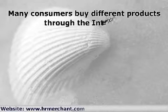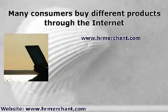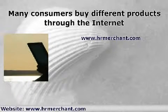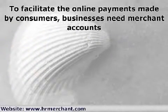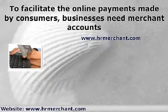Many consumers buy different products through the internet. Because of the accessibility and convenience of making online purchases, more and more online businesses are being created. One important aspect of online businesses is their payment options. It becomes much more convenient to the consumer if many payment options are available, like the use of different credit or debit cards. To facilitate the online payments made by consumers, businesses need merchant accounts. These merchant accounts will facilitate processing of online payments made through credit cards or debit cards.